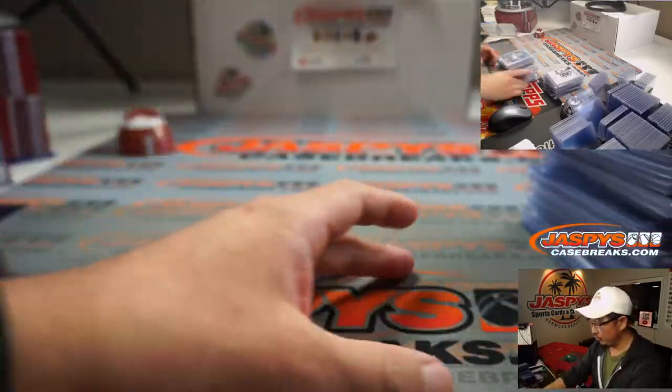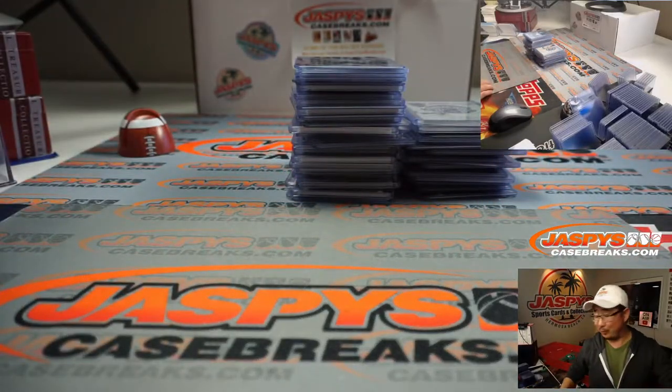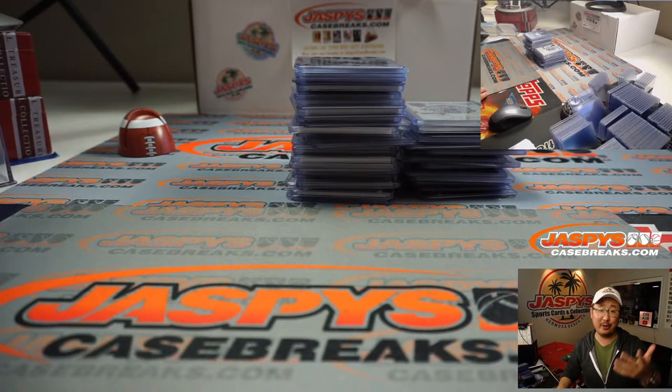And there you go. That was your recap video for that doubleheader break. If you want to see the full video, it's uploading — it should be uploaded by the time you see this. Thanks very much for watching and breaking with us on jazzbeescasebreaks.com. I'm Joe. I'll see you next time for the next one. Bye.